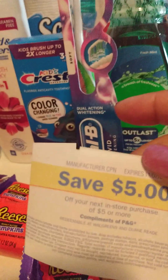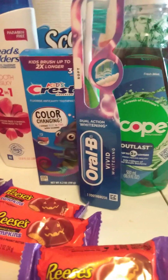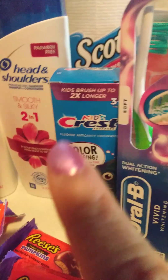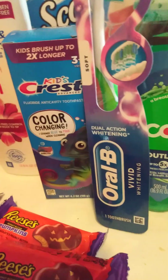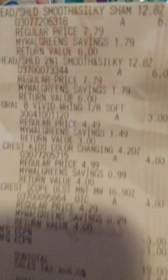I did get the $5 and the $4. I also got the reward for spending $20 on P&G products — the Head and Shoulders and the Scope. So, I got the kids' color-changing Crest toothpaste, the $3 toothbrush, and the Scope that was $4.